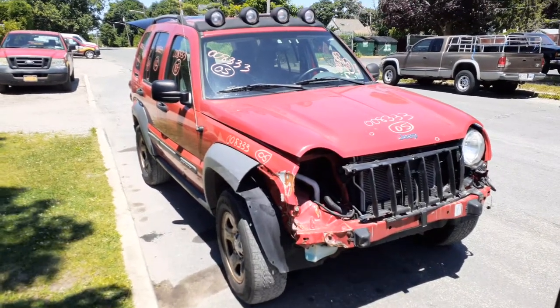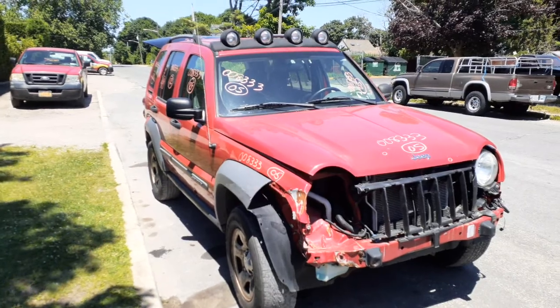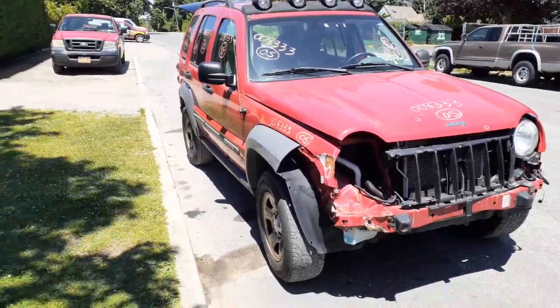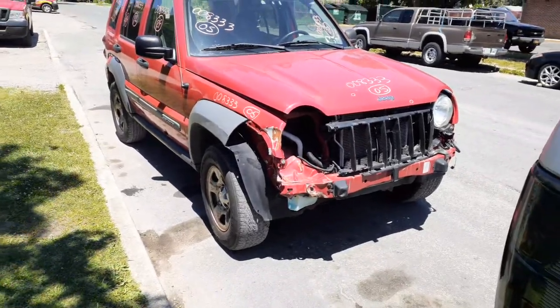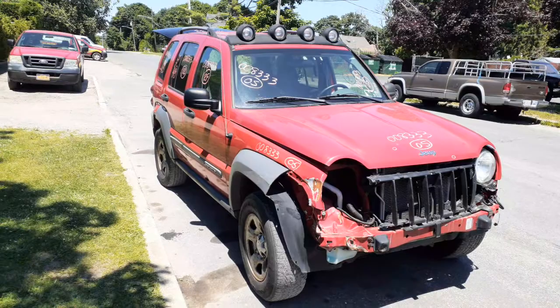Okay, newest addition to the inventory: 2005 Jeep Liberty, stock number 8333, 3.7 automatic 4x4. As you can see, this thing was hit in the front — got a decent hood, got a ding or two in it.